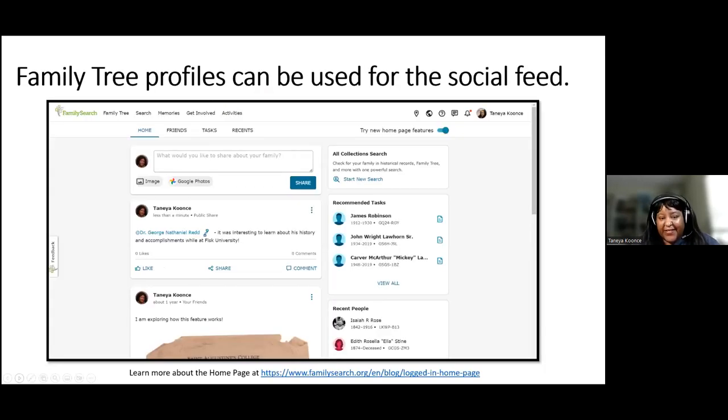And the social feed — this is more recent with FamilySearch; they added it about a year ago. The Family Tree social feed is a way to share with families you invite to the tree, to keep track of what you're doing, share your discoveries and findings. It's a social feed where you can pull in information, connect to different profiles on the tree, and share that with anyone you've set up sharing with.